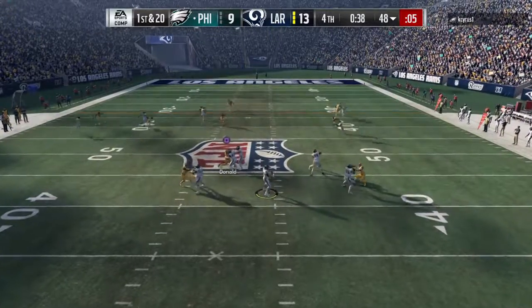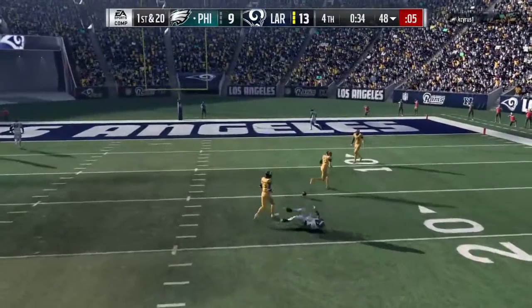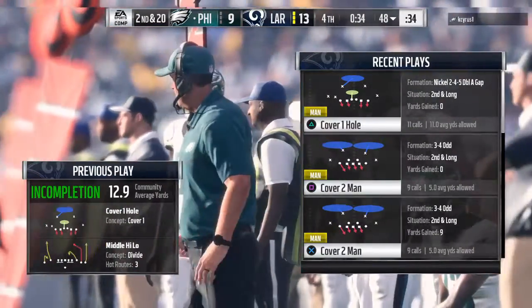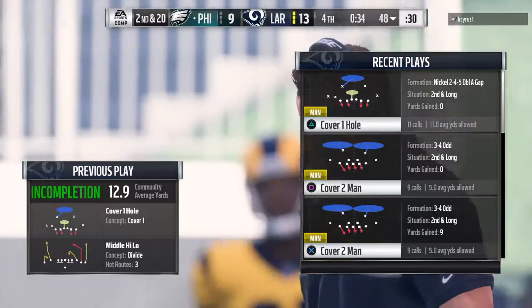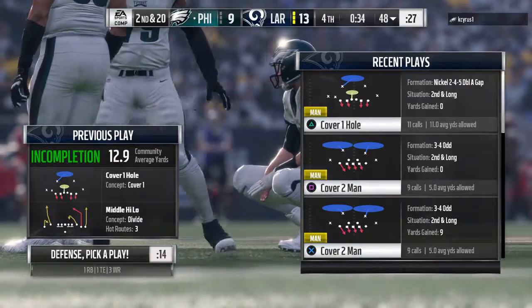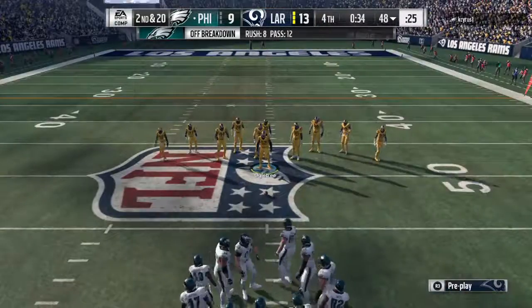He'll look to throw — he's going to let it fly — and the defender knocks the ball away, it falls incomplete. Nelson Aguilar was the intended receiver, and now it's second down. Brandon, at least there's one bright side to that incompletion. What's that? It wasn't an interception. No pick, just incomplete that time.